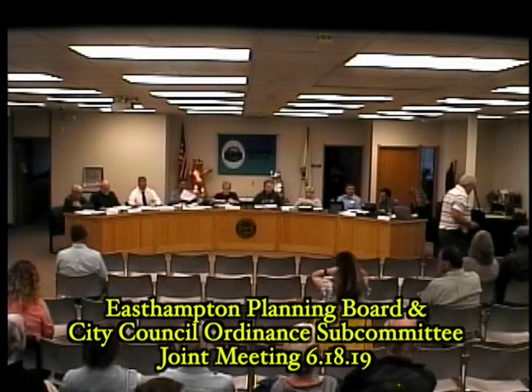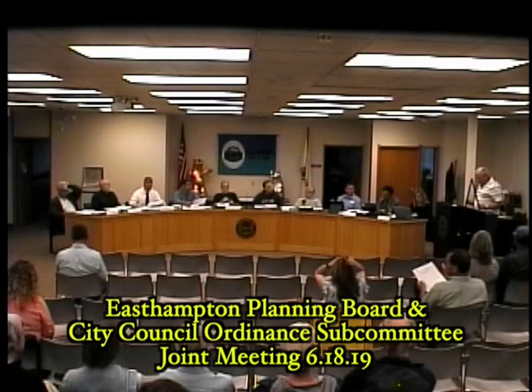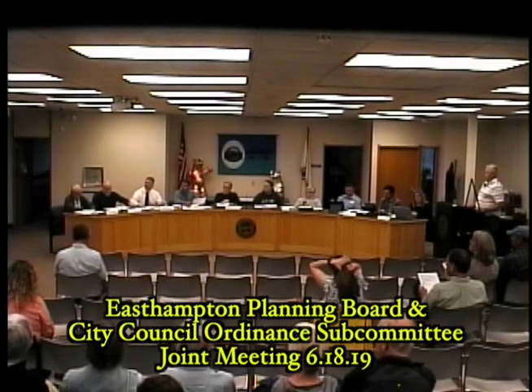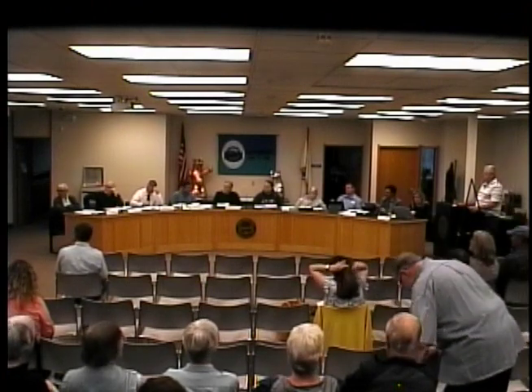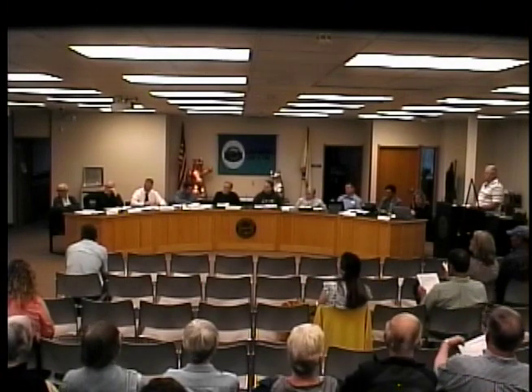Mark Reed from Heritage Surveys representing Northeast Center for Youth and Families. On the board is an A&R plan that we have submitted that subdivides the approximately 25-acre parcel of land into two parcels, having frontage on Fort Hill Road.